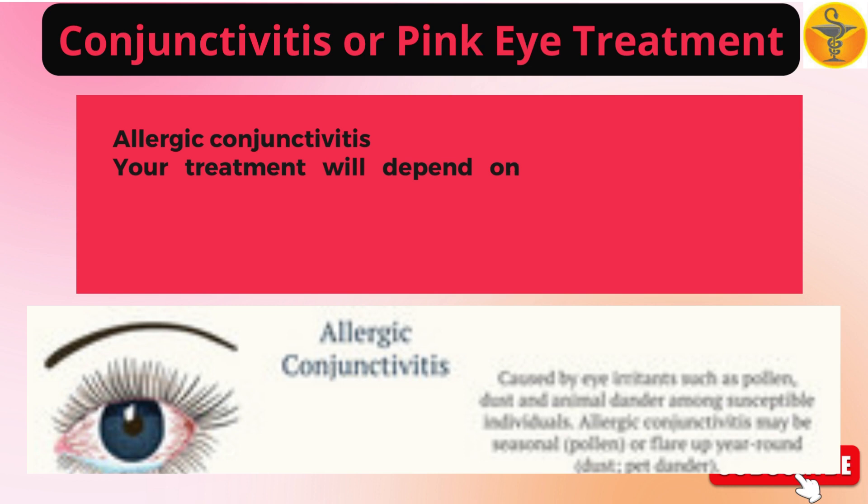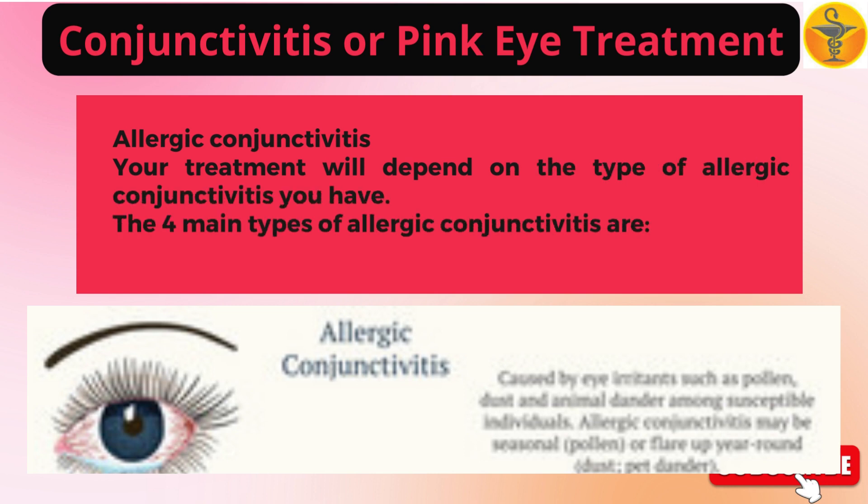Your treatment will depend on the type of allergic conjunctivitis you have. The four main types of allergic conjunctivitis are as follows.